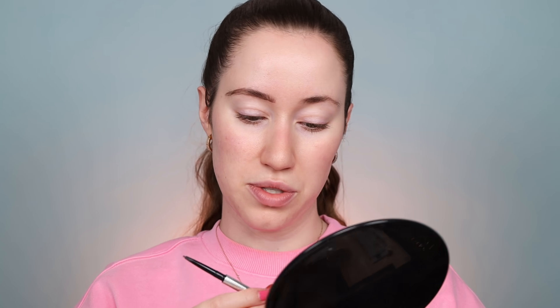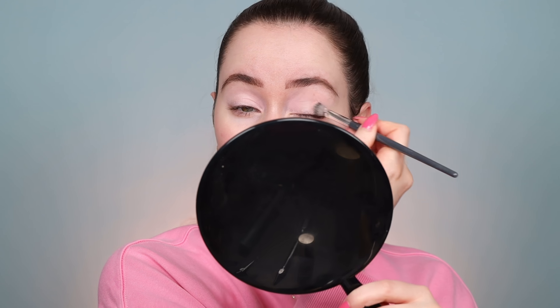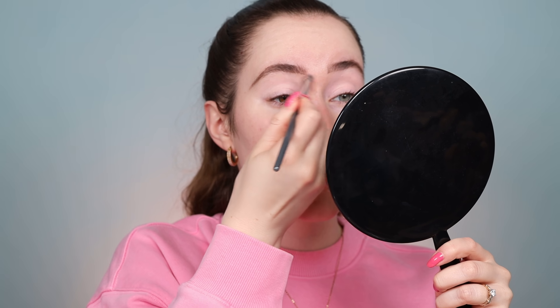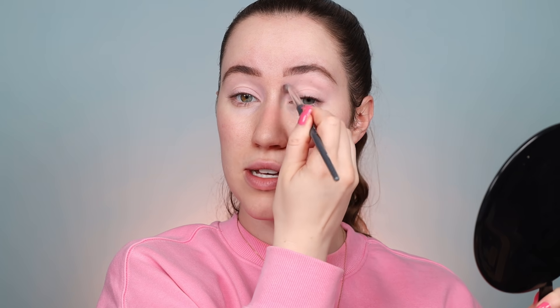I'm going to start off with the brows. I'm just using my Benefit Precisely My Brow Pencil to fill this in. My brows are a little bit more defined than what I normally do, because we're using Barbie as the inspo today. I'm going to take a little bit of this Moira Super Hyped Pigment in the shade Take It Easy — it's a really nice baby pink and I'm going to use this as my eyeshadow primer today. I didn't want to go hot pink on the eyes, but I definitely want some hints of pink. We're going to start with this all over the entire eyelid.